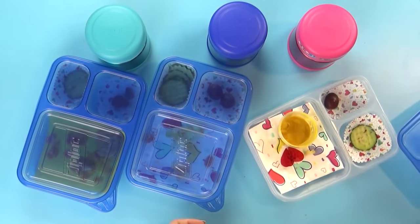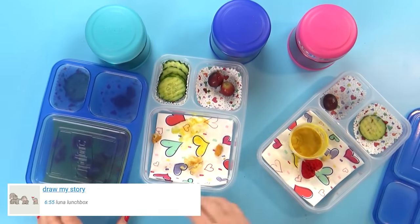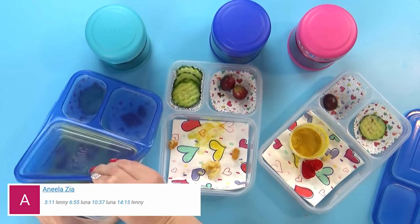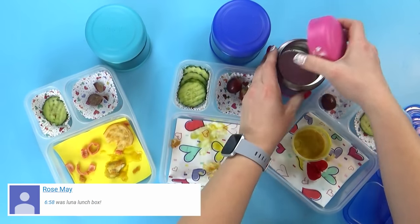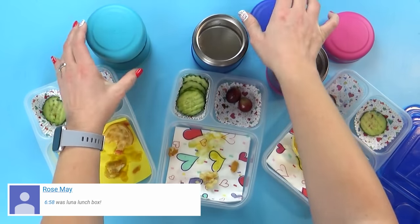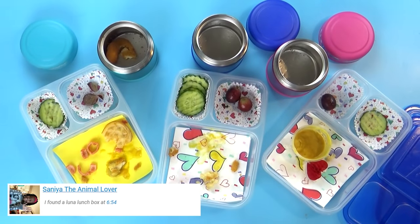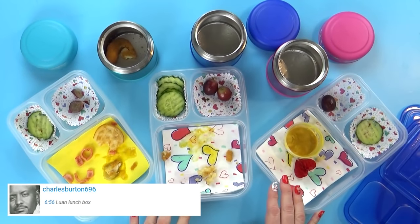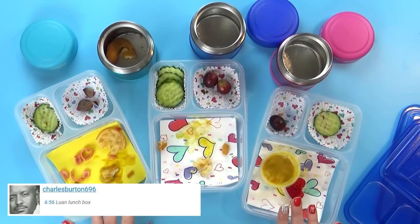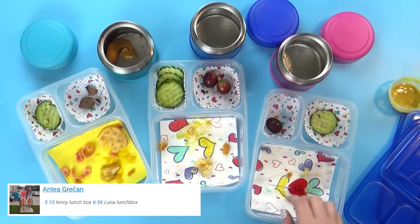Alright guys, what did you think of this lunch today? One kid's favorite was the waffle cucumbers and the Rice Krispie treat was really good too. Lily's favorite was the Rice Krispie treat. Jackson's favorite was also the Rice Krispie treat, plus he liked the smoothie. As for chicken and waffles — it was just so-so, and kind of interesting since they didn't really know what it was. It's always fun to try new things.